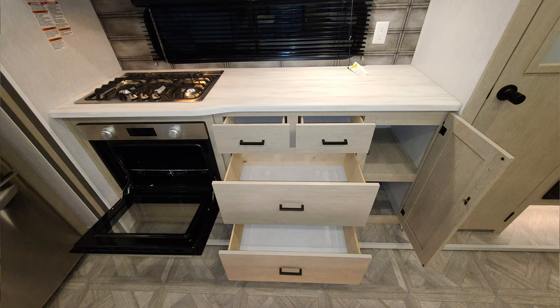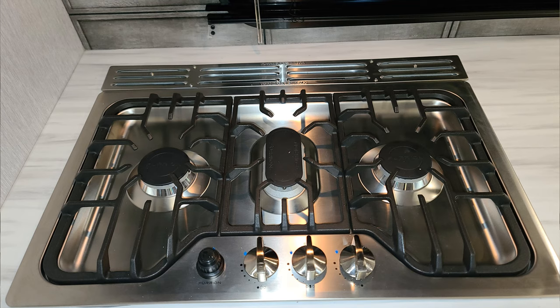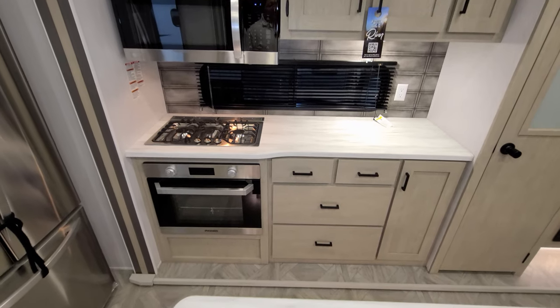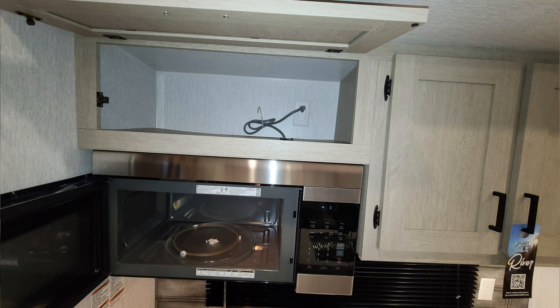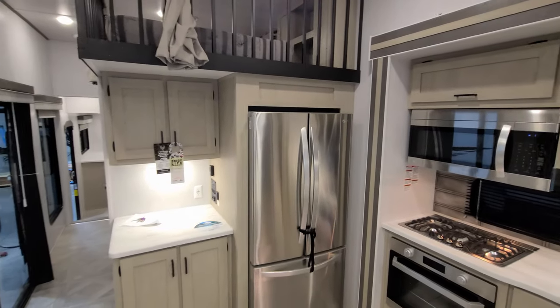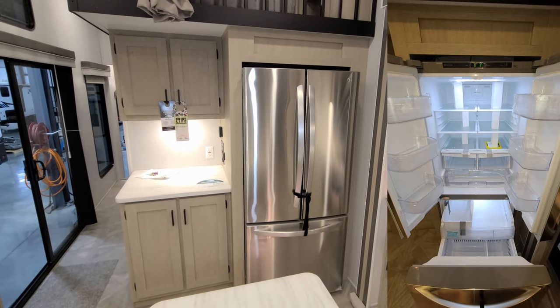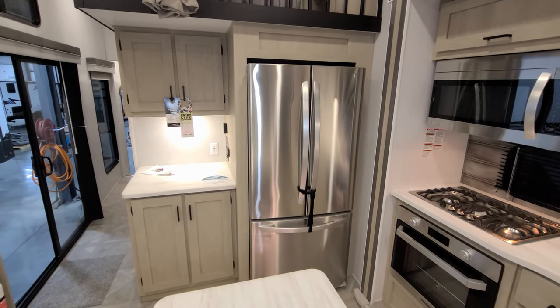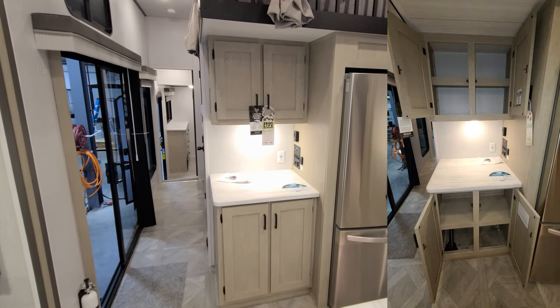Spinning around to the kitchen area, you have quite a few drawers and some cabinet space, a Furion oven, and a three-burner stovetop. The window behind the stove area does open. There's a large LG microwave with more overhead cabinet space, and a large LG refrigerator with the refrigerator part on top and freezer on the bottom. Then you have more storage space and a little more counter space over on the left.